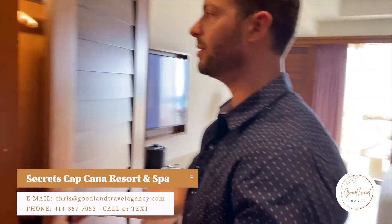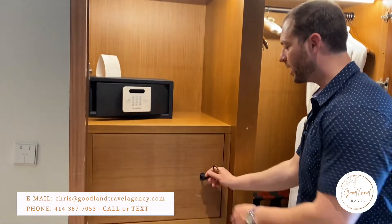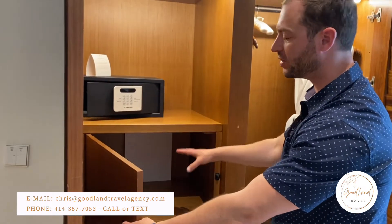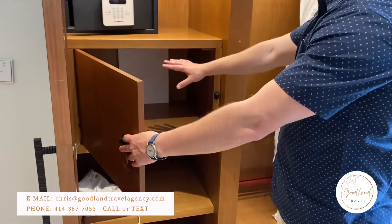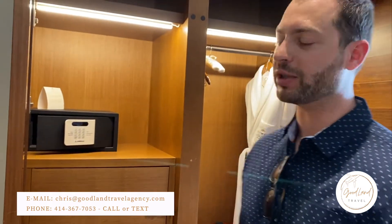First thing I'll show you is the closet here. Lights up when you open it. You've got your safe. And then really unique about this resort, we've got a box here for room service. So when you order room service, they'll drop the food off here for you. And when you're done, you can put your dishes back in there, close it up, and they'll come and pick it up for you — which is really nice, so you won't have any dirty dishes left in your room.